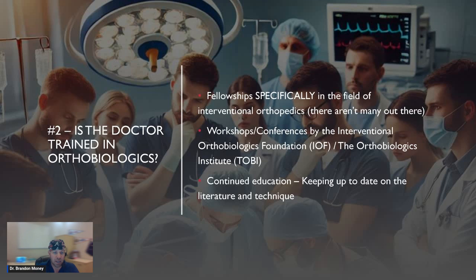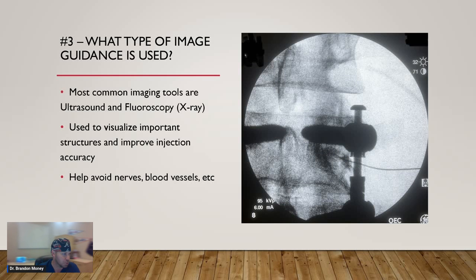The Interventional Orthobiologics Foundation (IOF) and the Orthobiologics Institute (TOBI) host tons of different workshops across the country and world, annual conferences — all these things where you can continue to develop your skills through continued education. You have to keep up to date on the literature and on different techniques. There are new papers published every single week in this field, and most aren't very good quality — you have to tease out the bad ones from the good ones. Unfortunately, there are tons of doctors' offices and chiropractic clinics that have been convinced by salesmen to buy devices because it'll generate huge revenue from offering PRP or stem cell treatments, and the majority of them simply aren't qualified to do that appropriately.